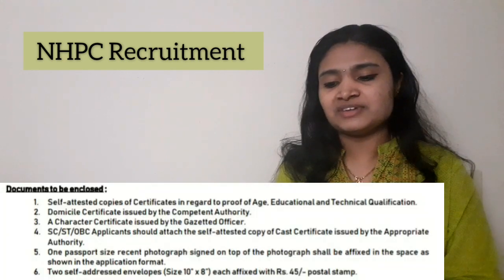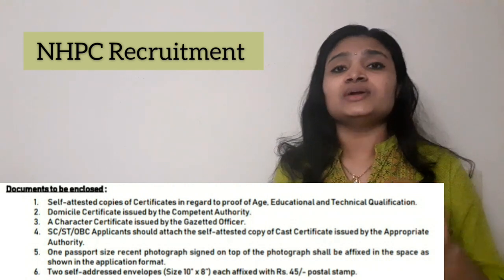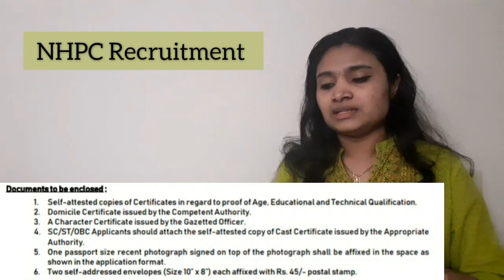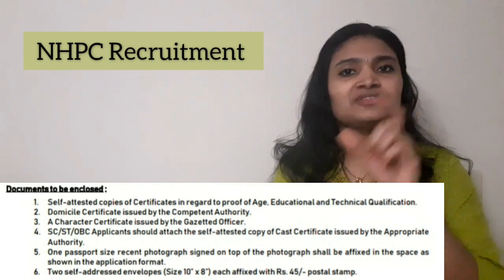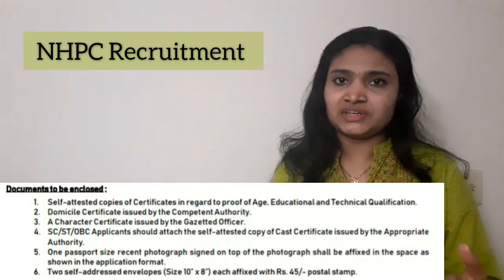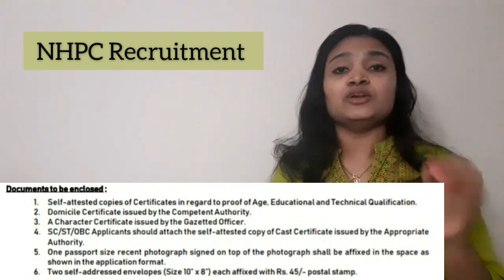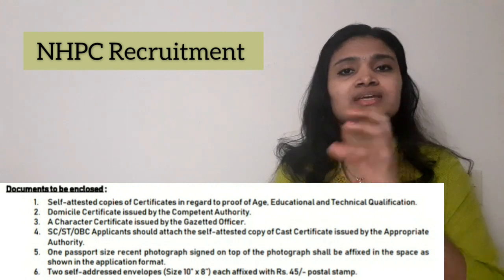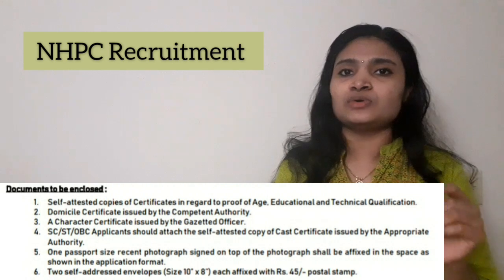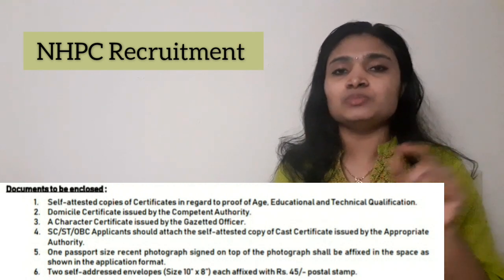The documents you have to enclose are: a self-attested copy of age proof, your educational qualification certificate (self-attested copy), a passport size photo fixed on the application form itself, a character certificate, a domicile certificate, and two self-attested envelopes. In each of those envelopes you have to paste a stamp of rupees 45.